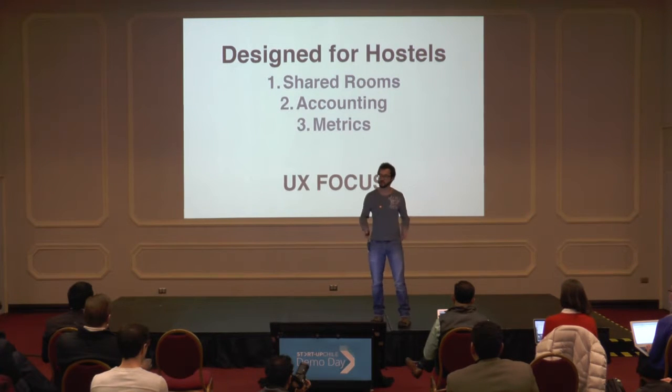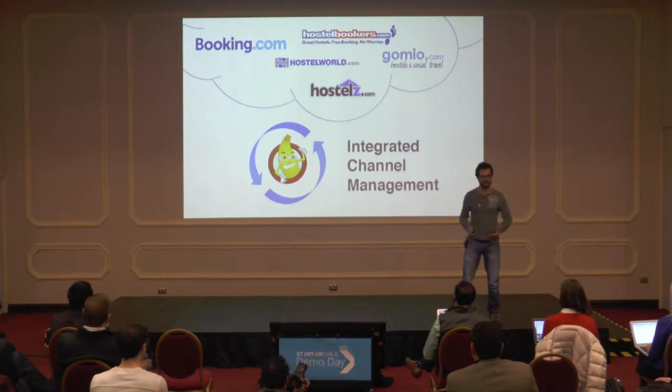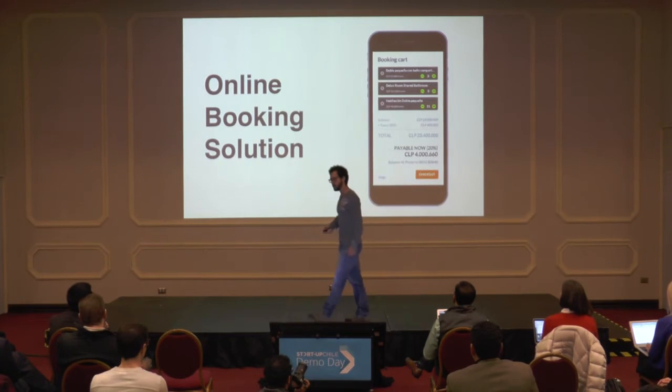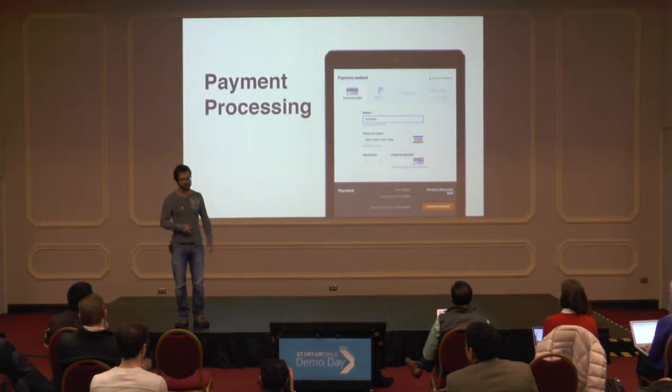Banana Desk is the new starting point for the hostel reception. With integrated channel management, hostels manage all their reservations in one place, and we push out availability to all channels seamlessly and in real time. With our online booking solution, hostels can take reservations directly on their websites. And with our integrated payment processing, those guests can pay directly to hostels on their websites too.